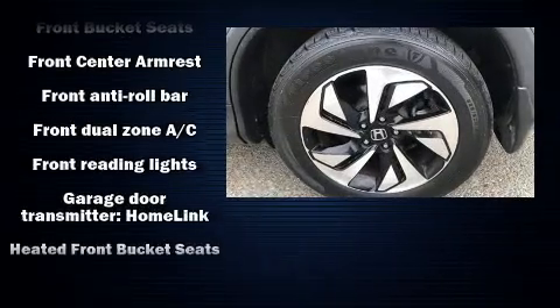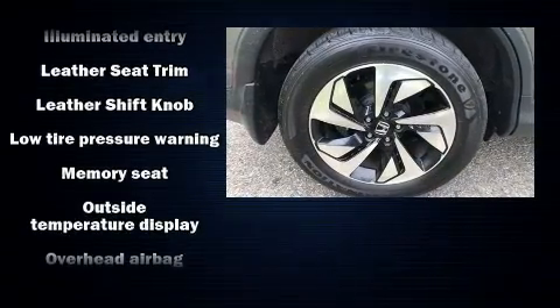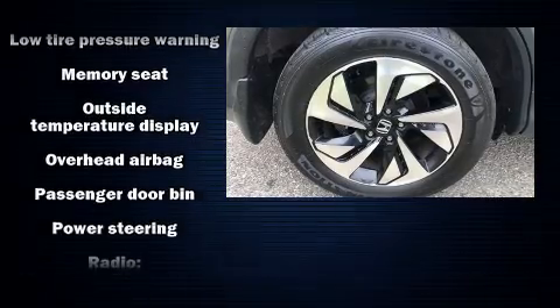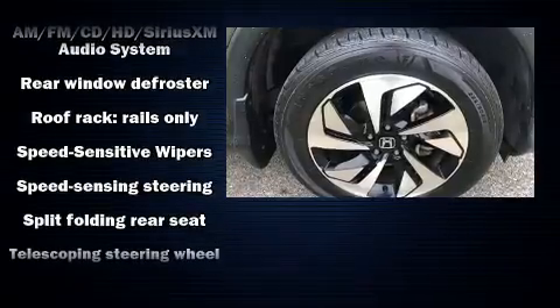Adaptive cruise control maintains a preset distance behind the car ahead of you, simplifying highway driving and enhancing safety. It also arrives with a Carfax history report, providing you peace of mind with detailed information.